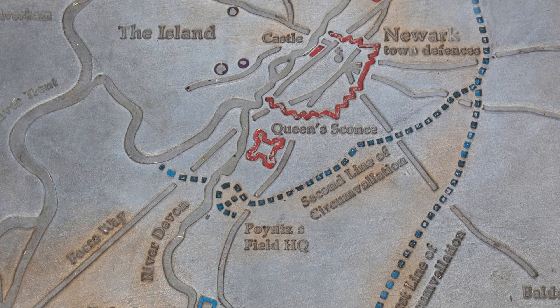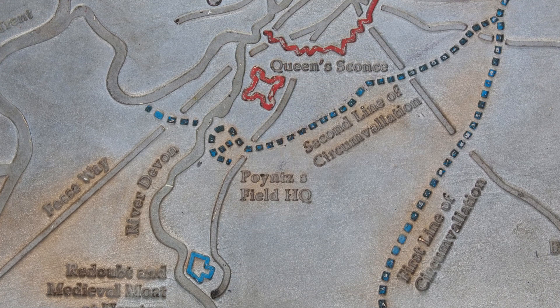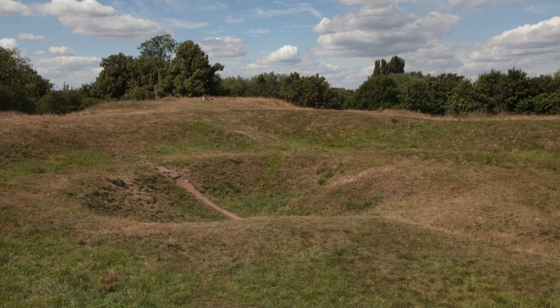What's become known as the Newark Civil War project came out of the developing relationship between the university and the museum. Effectively what we've been working on in the past eight months is to produce a four-year HLF funded community project which will investigate the siege works around Newark, which were constructed during the Newark Civil War and represent the most elite example of their type.